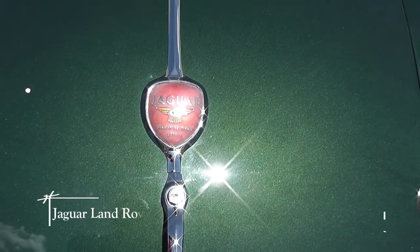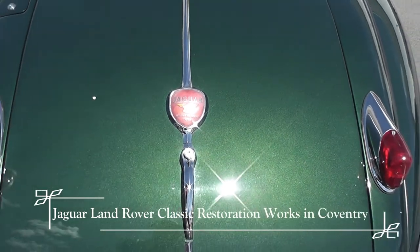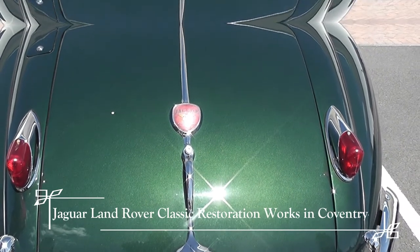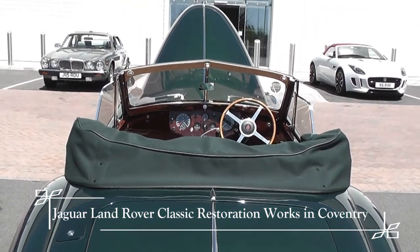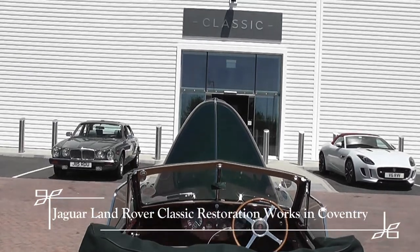Have you been around the show? Have you been inside? Yes. What do you think? Staggered by the collection. The only thing is I couldn't find another one of those in there — it must have been tucked away up on the lifts somewhere. There was a 140 fixed head and a 140 roadster, but I couldn't see it on display.